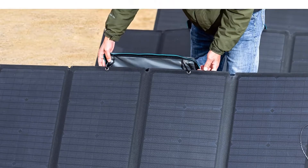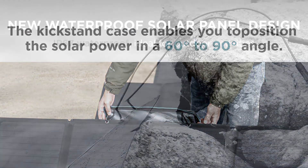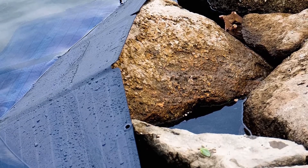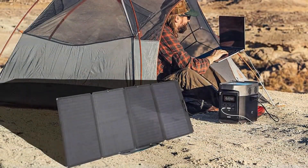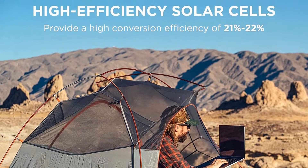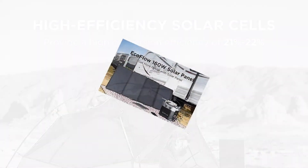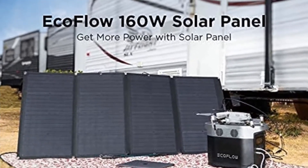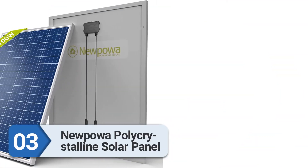This is however only a solar panel, so users will need to supply either a generator or a battery setup to store the energy. The panel is waterproof and comes with mounting holes along the edges that can be used to strap the panel in place on a roof or other surface. Number three: Nupowa polycrystalline solar panel.